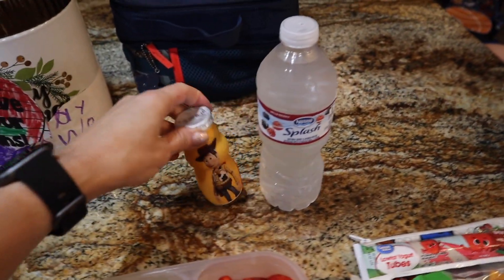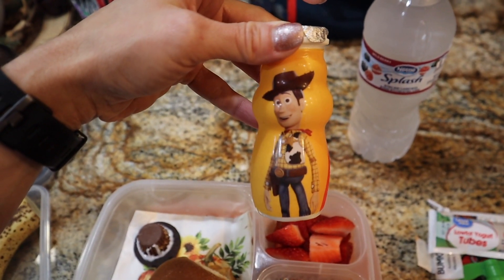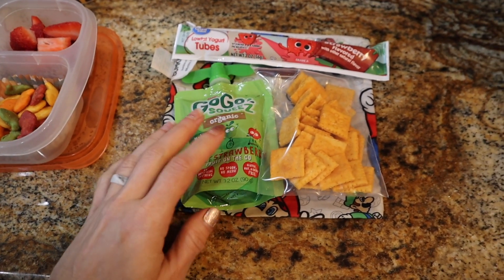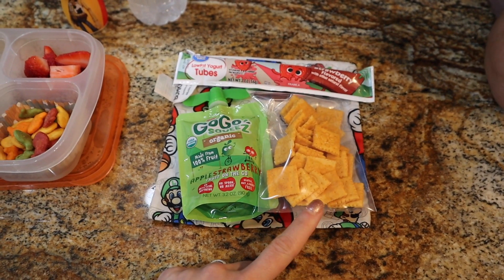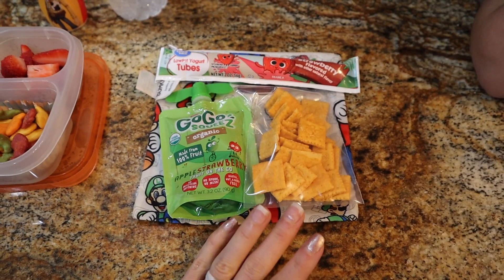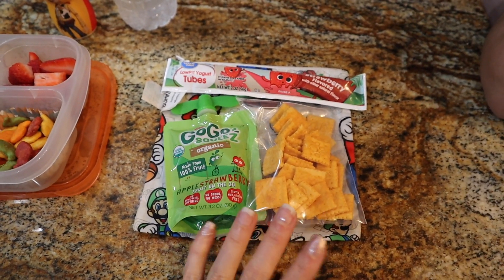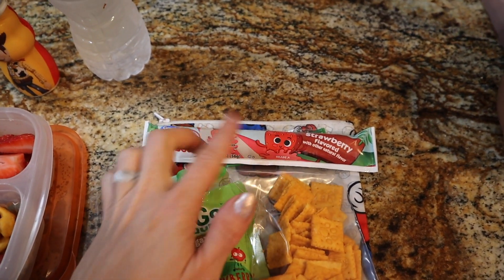Drinks: Nestlé Splash, and I'm giving him the birthday cake Danimals today to see if he likes it — Woody on it, how cute! For his afternoon snack, he's doing an applesauce in the apple strawberry flavor. I still have a ton of these Scooby-Doo Cheez-Its from the dog theme week months ago — it was that big family box and we don't eat this kind of stuff regularly, so it's taking forever to go through. And then he's going to take a frozen low-fat yogurt tube in the strawberry flavor today.